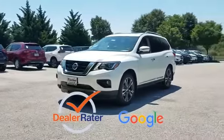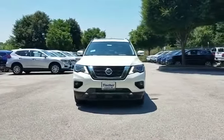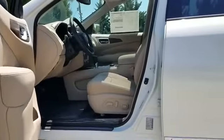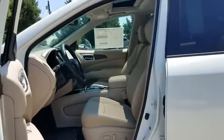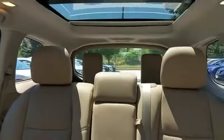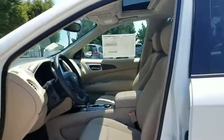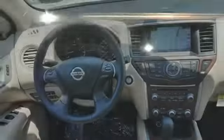This is a top rated dealer. Visit us to take home the car of your dreams. We'll see you next time.